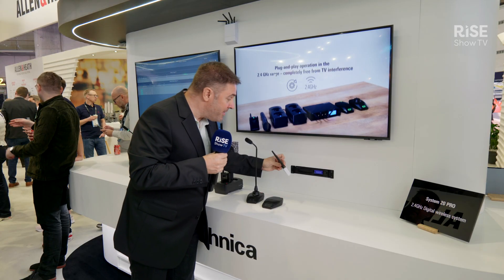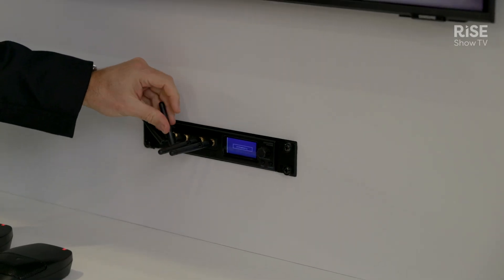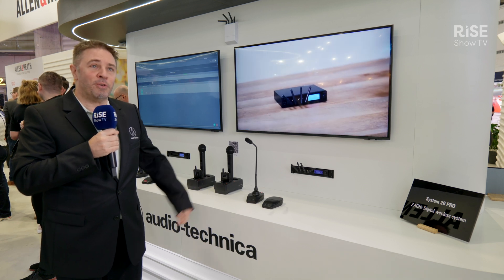System 20 Pro — the latest addition — is a very simple to use, very simple to set up solution for corporate installations and communications. Come over to our hall in Hall 3 to check out System 20 Pro.